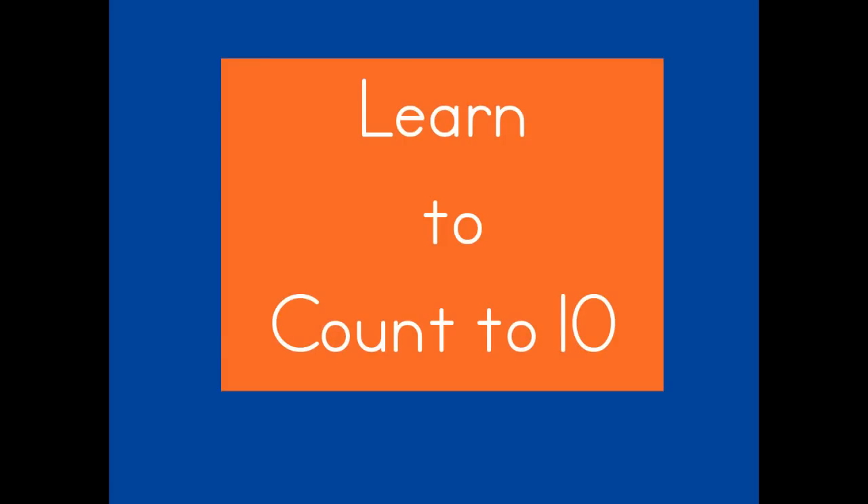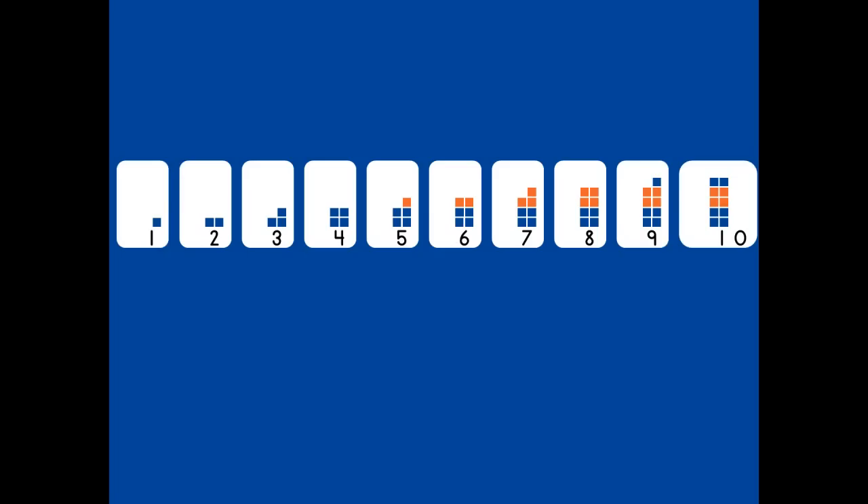In this video, we will learn to count to ten. Here are our numbers one to ten. They're lined up in a row in a number parade, as if they're marching in a parade.